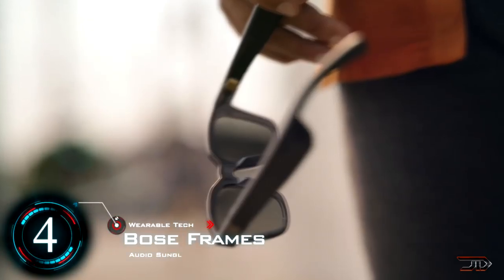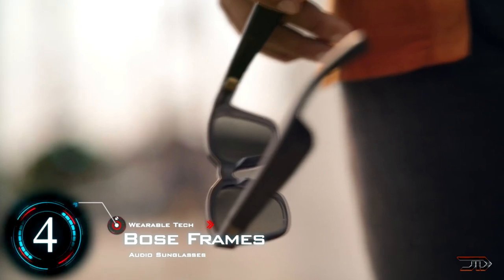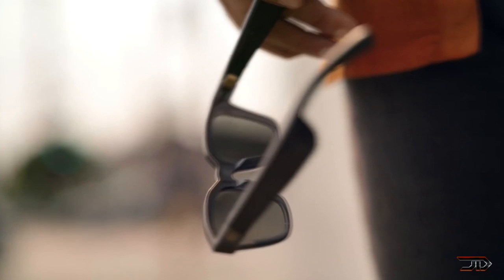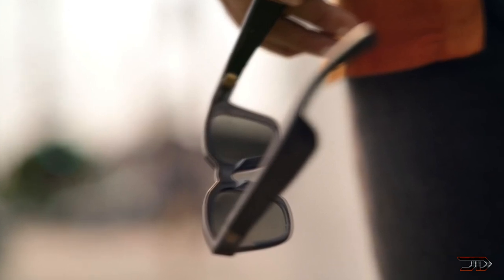At number 4, the Bose Frames. Is this yet another Google Glass imitation project? Well, this one's a little bit different. Surprisingly, this one is actually built for third-party AR support, along with Siri capability.